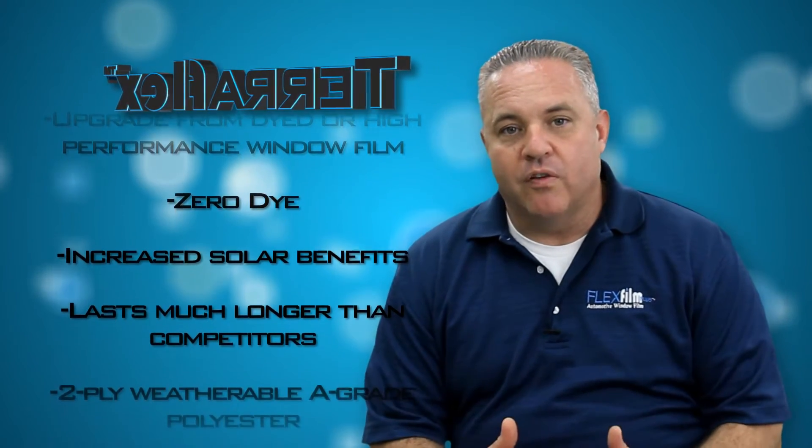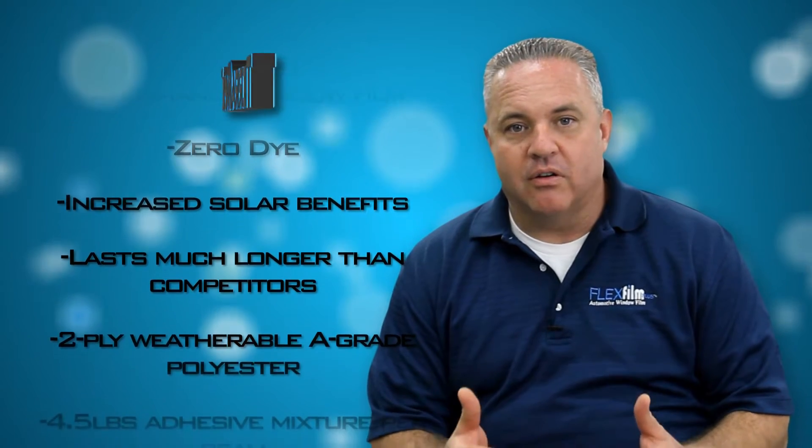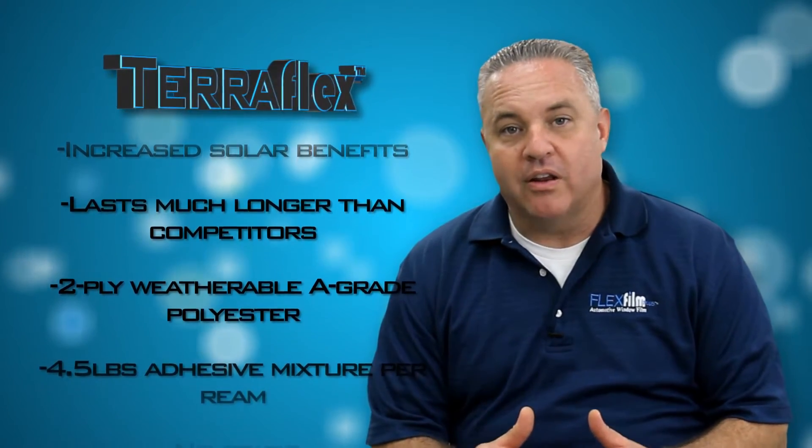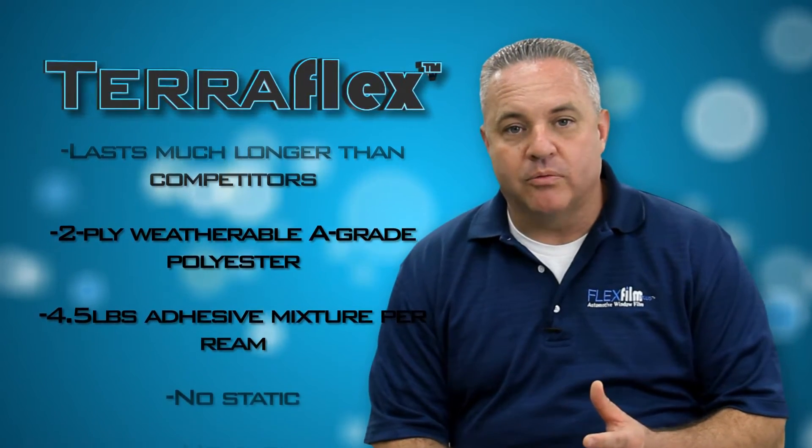The construction of this window film is a two-ply weatherable A-grade polyester. It's 1.5 mil in thickness. It has a 4.5 pound adhesive mixture per ream and there's absolutely no static or no curl in this product.